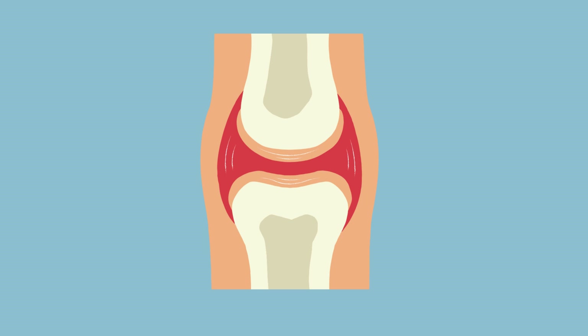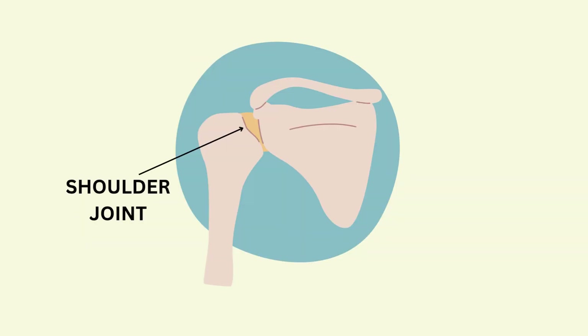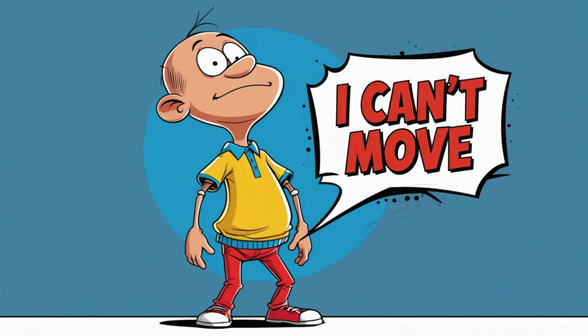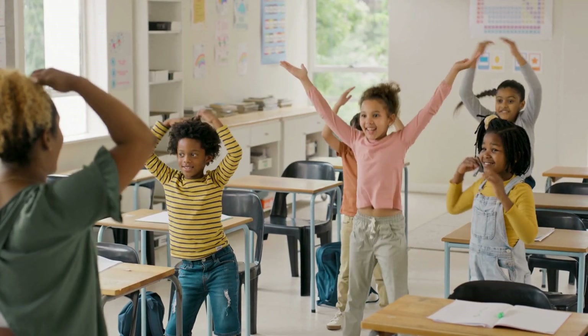Joints are the places in your body where two bones meet, like your knees, elbows, shoulders and fingers. Without joints, we'd be stiff like statues. Joints help us bend, twist, dance and move.